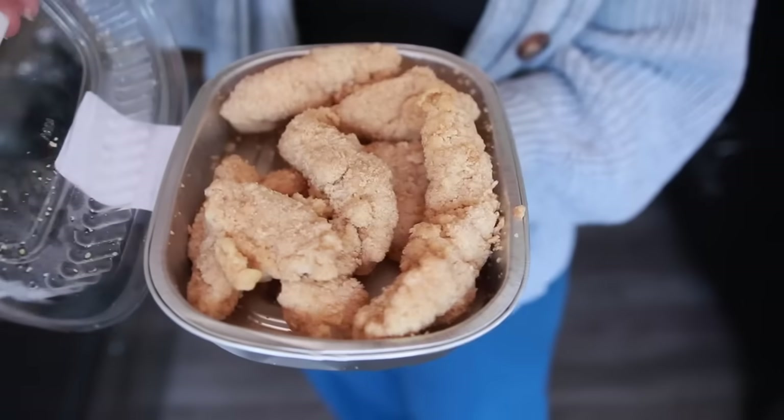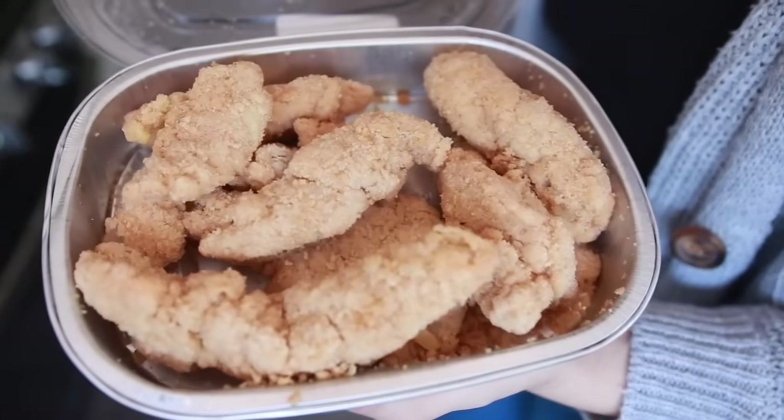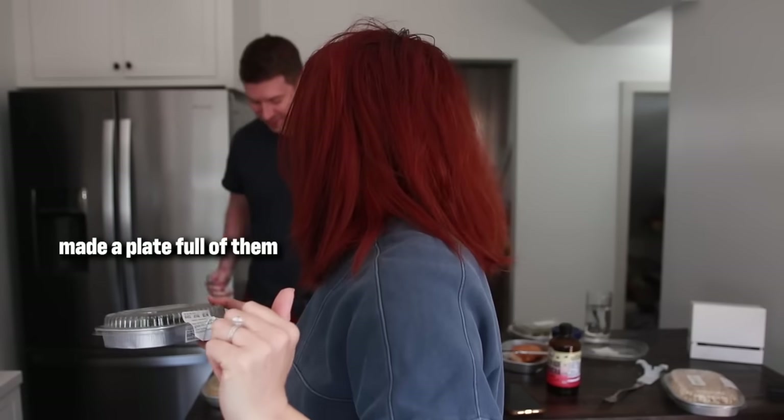My next food victim was supposed to be the regular chicken tenders, but I went out to the fridge to get it and I dropped it — it just spilled everywhere. I got lucky I won't have to taste test that one because it's trash, I can just tell you right now. It is in the trash, and it's trash. Matt's about to eat Brussels sprouts — just warned him, after I made a plate full of them. You're about to experience mediocrity.